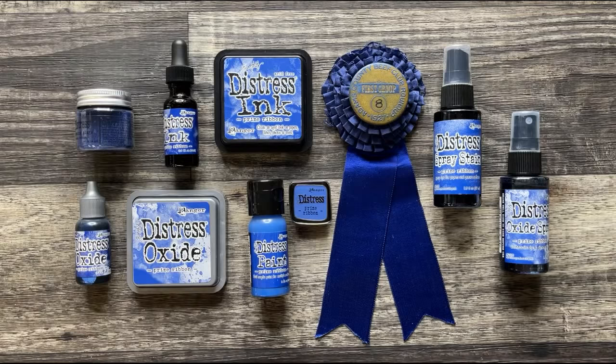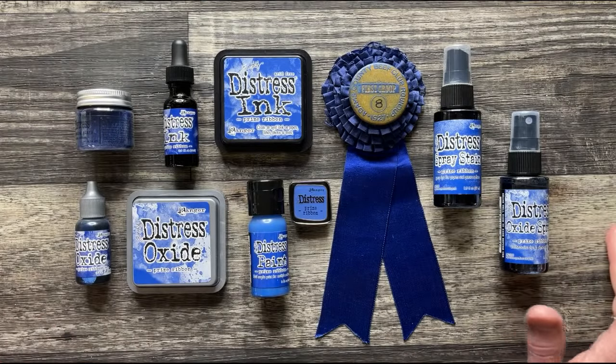I see the chat is flying — thanks you guys. It's just going to be a color that when you see how it works, it's why it needs to go into the palette. So — Prize Ribbon. Why did I do Prize Ribbon?